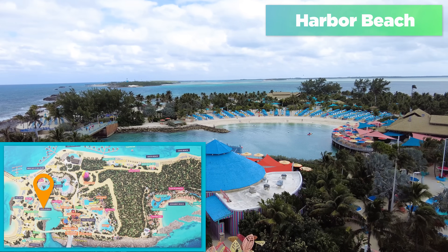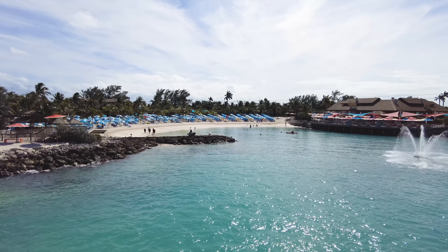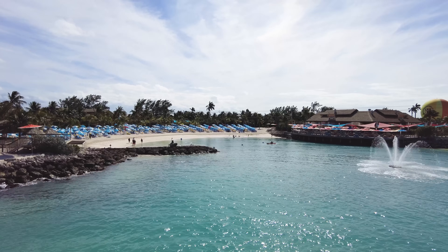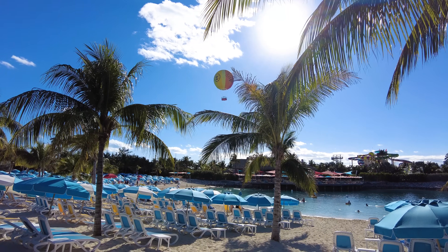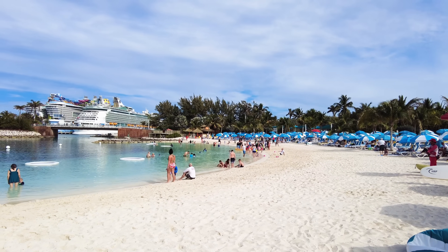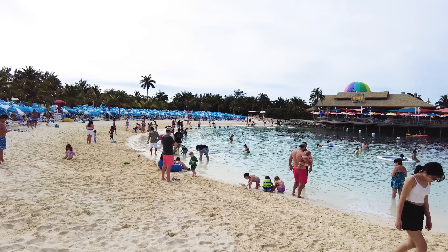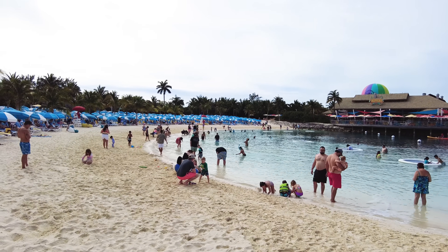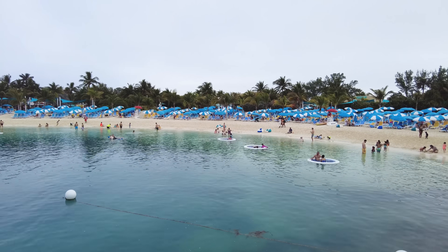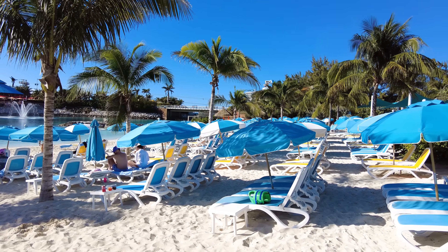Finally, we have Harbor Beach — another beach included in your cruise fare. Harbor Beach is probably the least busy beach because it's not as well known, and it's right in the interior of Perfect Day at CocoCay. Similar to Hideaway Beach, it's its own little cove area with no waves — great if you have anyone who's not a strong swimmer. They've also added the lily pads we first saw at South Beach. It's a neat area to chill out with less crowd than the other beaches like South Beach — a good alternative that's included in your cruise fare and very conveniently located.